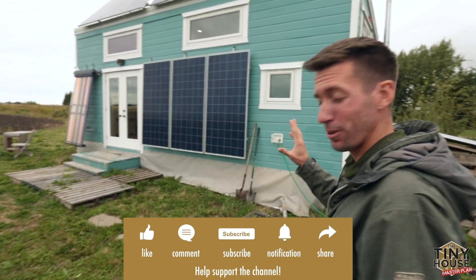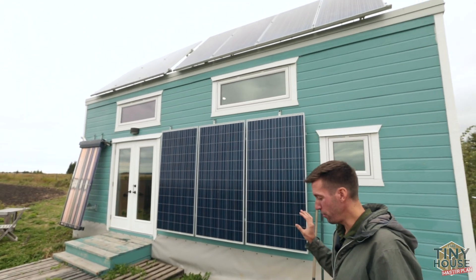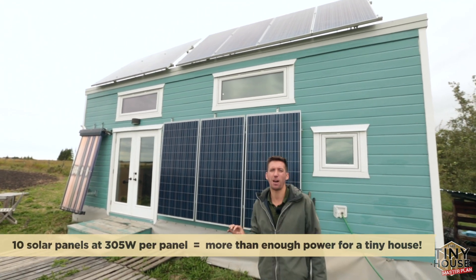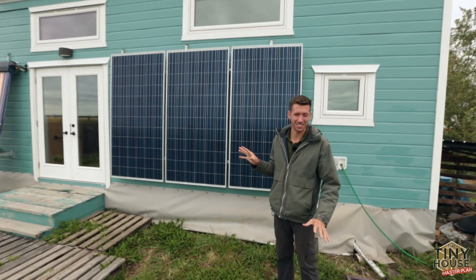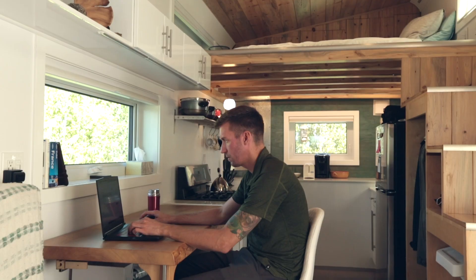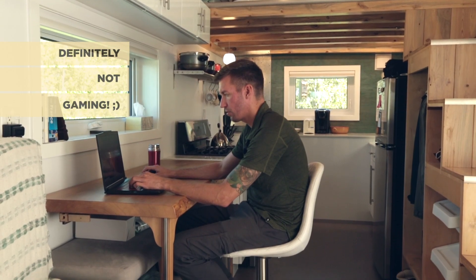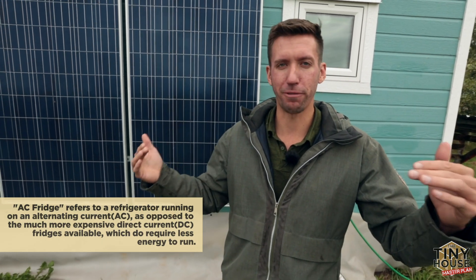Let's start with the off-grid systems for solar. We've got three panels down low and seven on the roof. Each panel is 305 watts — this is a three kilowatt solar system for a tiny house — but it means I don't have to change my lifestyle much. I can spend as much time on the computer as I want and I have an AC fridge. The sun cools my food.